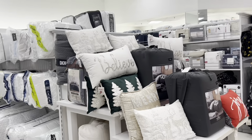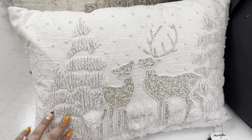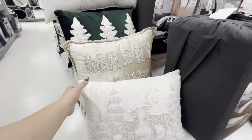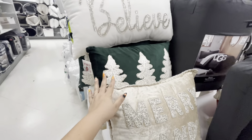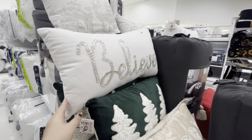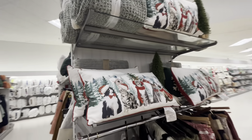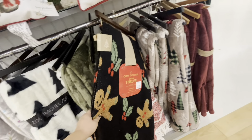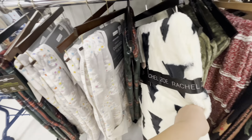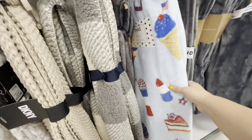Over here they have some pillows — this reindeer one is so pretty for 25. Sorry, my phone was on zoom! They have 'Merry and Bright' for 25, Christmas trees, 'Believe,' 'Joy' and snowflakes. They have the kitty cat one, the gingerbread again for 25, and this black and white Christmas tree for 25.